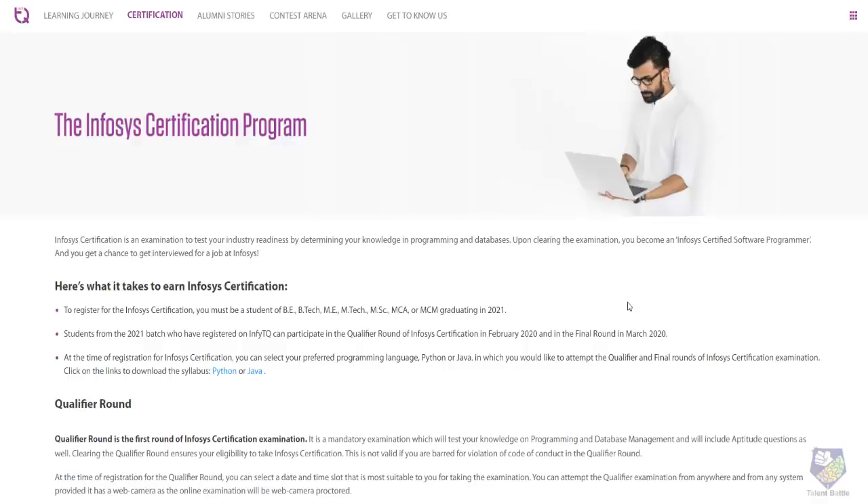Hello everyone, this video is a very important update for 2021 BATS students regarding the Infosys certification program. The NFTQ platform has started booking slots for the Infosys certification program.